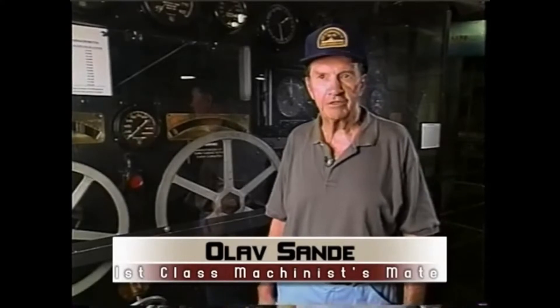My name is Olof Sandy, and I was born in Germantown, Pennsylvania, in 1917, the 12th of September.